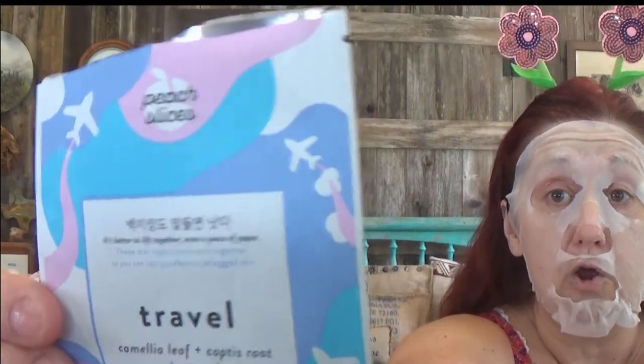Mine says to leave it on for 20 minutes. One thing I can say about this mask: there's no artificial fragrance, no alcohol, no parabens, no mineral oil, no dyes or coloring, no formaldehydes, no sulfates, and no animal testing. I really recommend this one.